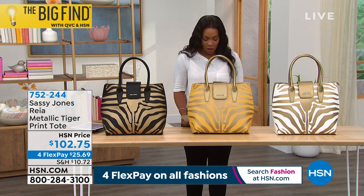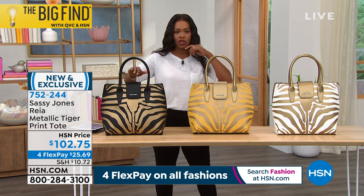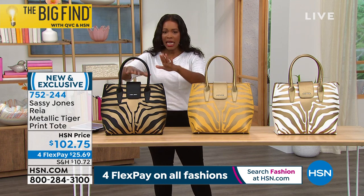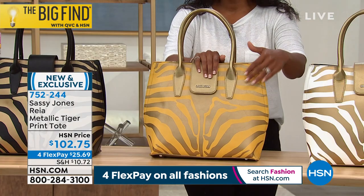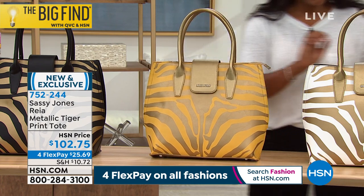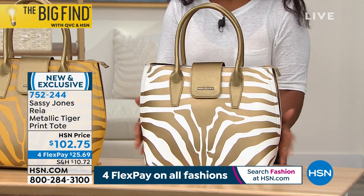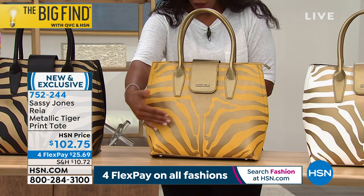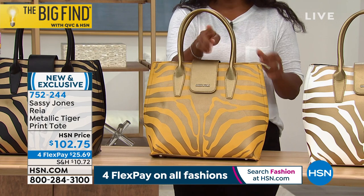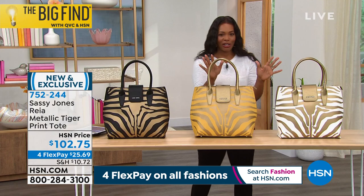Now let's talk about this tote — I believe it's the only tote we're featuring in this show. You've got your choice of the metallic tiger print in black and gold tiger, mustard and gold tiger, and the white and gold tiger. This one is new and exclusive — you are some of the first to be able to get it. It is 13.5 inches high, 17 inches long, and 5 inches wide, with a 5-inch drop. Cherise, where do we start?